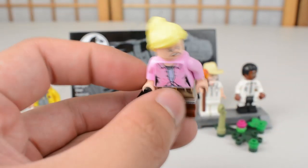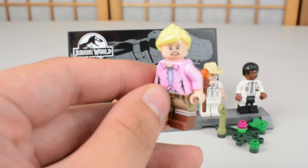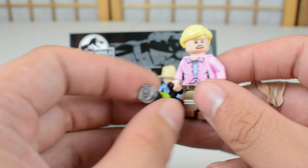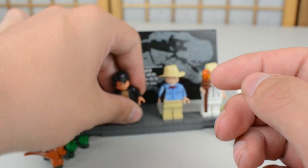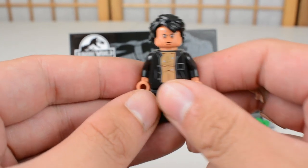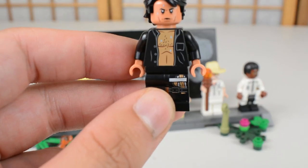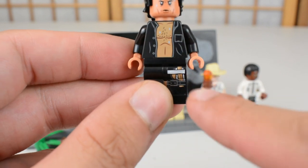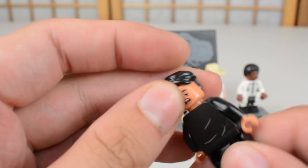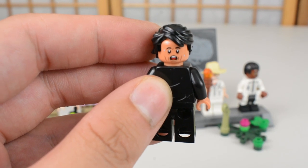Ellie Sattler is exactly the same as the figure in the other Jurassic Park Lego set, with the only difference being a ponytail hairpiece this time, plus the flashlight accessory. Ian Malcolm is brand new — not the same as the Bricktober pack figure. This is Malcolm with his shirt open: you can see really nice details including sweat marks, the leg with a bandage, sweat marks on his face, and on his alternate face print he looks shocked.